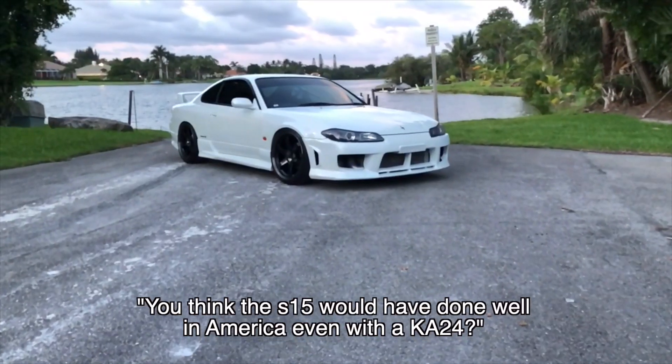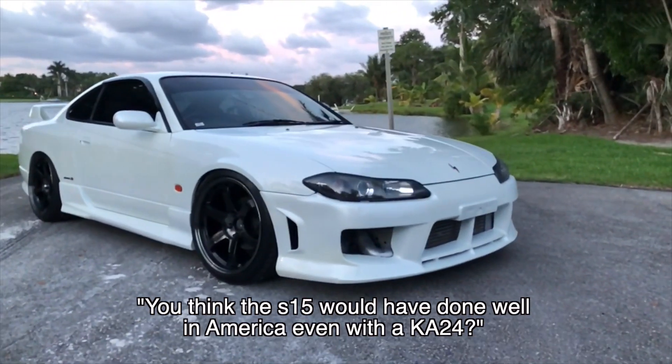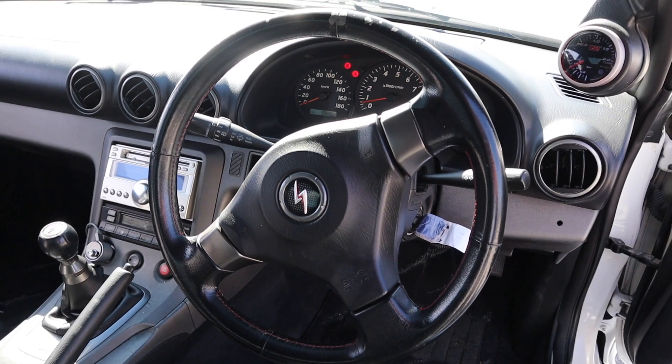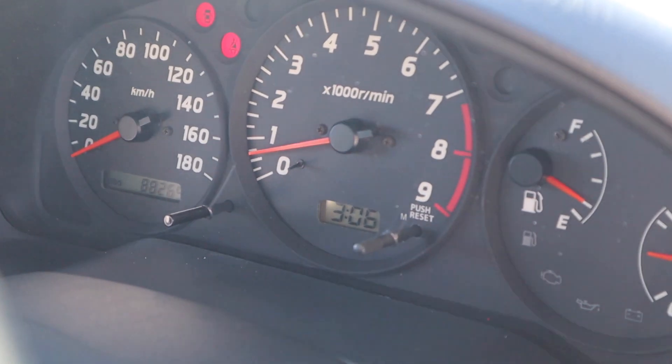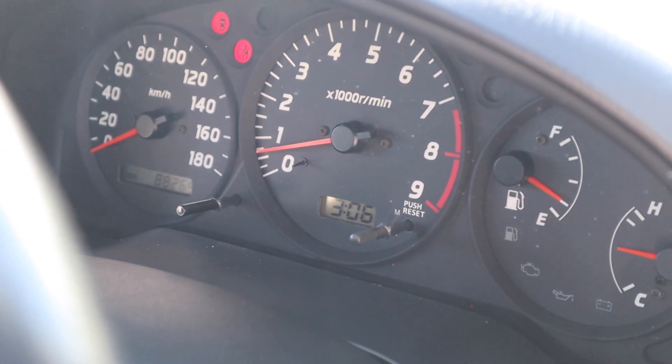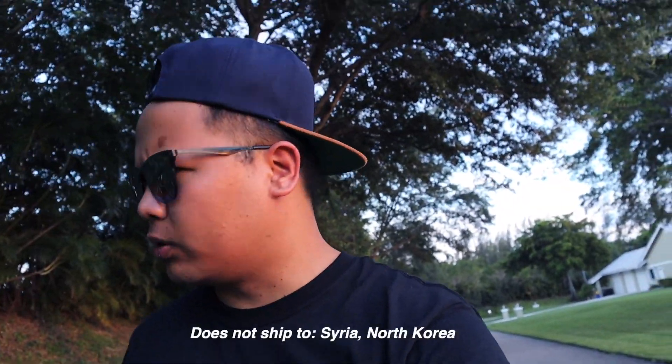But seriously, I think the car would have done a lot better in terms of sales than the Murano convertible. So to all my fellow Americans, let me know in the comments below whether you think the S15 would have been a hit in the United States — whether powered by the SR20 or a factory KA revised from the S14. And to all my friends watching this video that are not in America, comment below in great detail and let me know about the greatest pizza you've ever had, where and what it was. The chosen winner will get a free t-shirt and sticker sent directly to them — unless you live in Syria or North Korea.